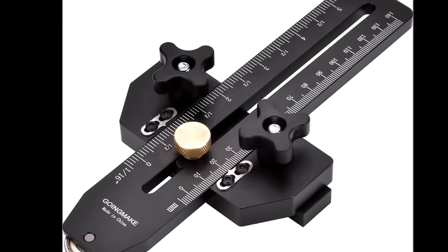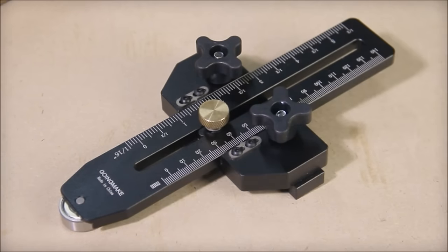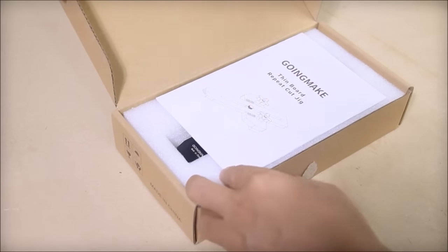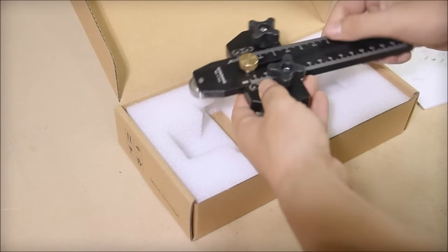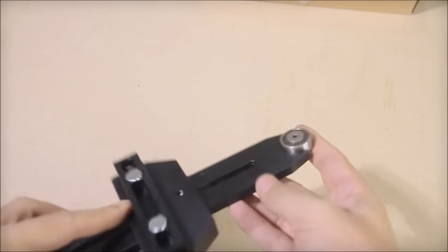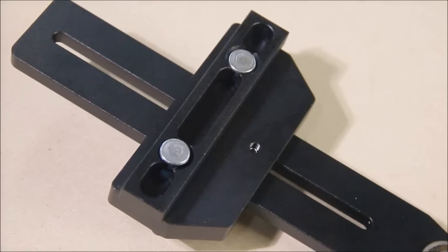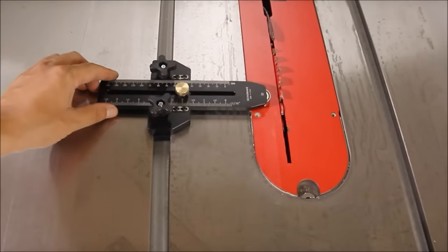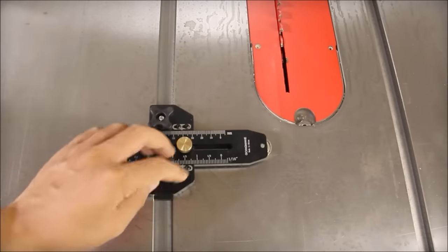Number 2. The Going Make Thin Rip Jig Table Saw Jig Guide is a must-have tool for woodworking enthusiasts, priced at just $39.99. This user-friendly accessory simplifies the process of making consistent thin strips with ease and precision. Operating the jig is straightforward: slide it into the T-track miter slot of your table saw and lock it in front of the blade. It accommodates various T-slot sizes, ensuring compatibility with your equipment. Safety is a priority thanks to the one-way roller bearing, preventing kickback and ensuring smooth forward movement during repetitive narrow strip cutting. Achieve precise results with the millimeter and inch laser engraved scales and zero clearance design.